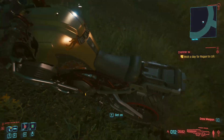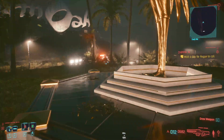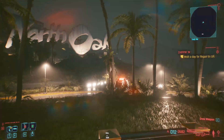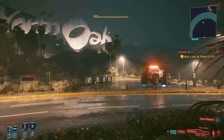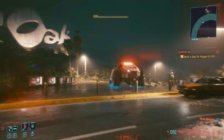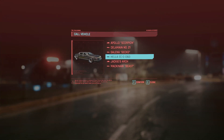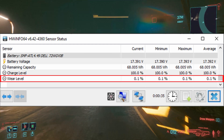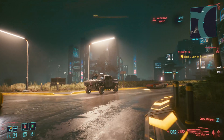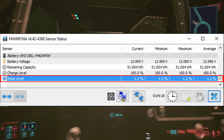The new battery was ordered directly from Dell for a quite reasonable £35.76 plus VAT — that's about $50 US before tax. Given this price I expected that the new battery would be refurbished, so I was pleasantly surprised by the reported wear level of just 0.1%. For comparison, the old battery had a wear level of 1.2% as reported by HWinfo64.